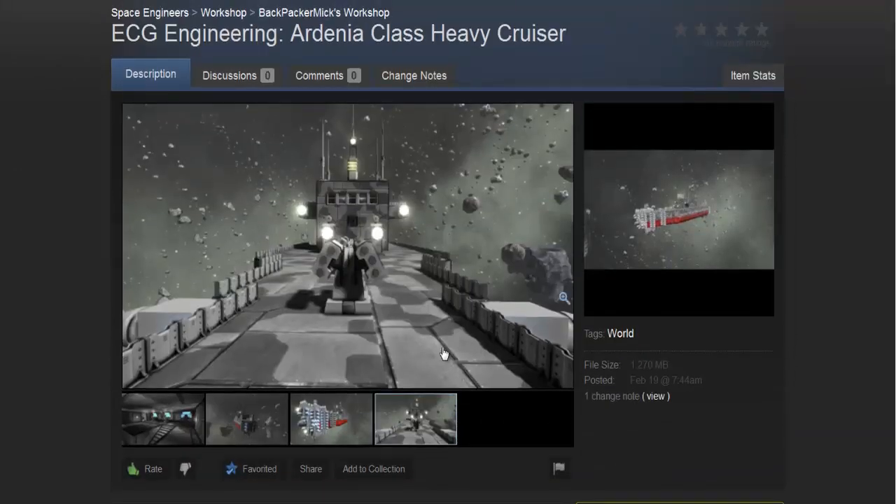If you're interested in these, I'll put links to them below if you guys want to download them, or you can search them on the workshop under ECG Engineering. That's what we're going to have all our ships under, to make it easier for you guys to search.